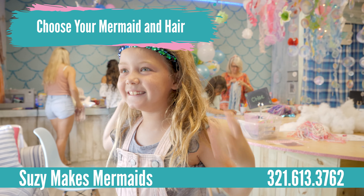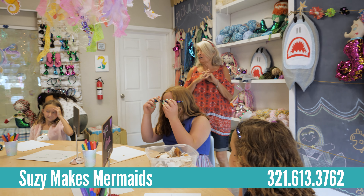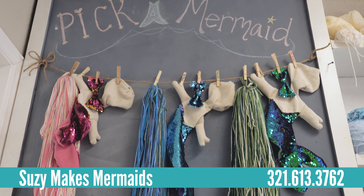Everybody, thanks for coming in today. First, we're going to point to you and you have to go and pick your mermaid and your hair.